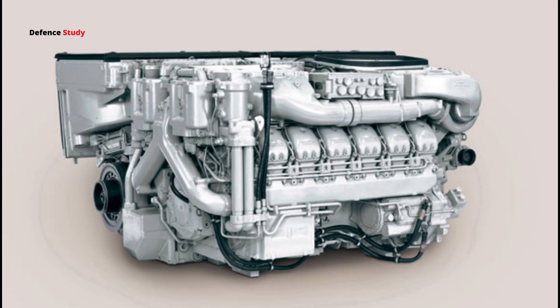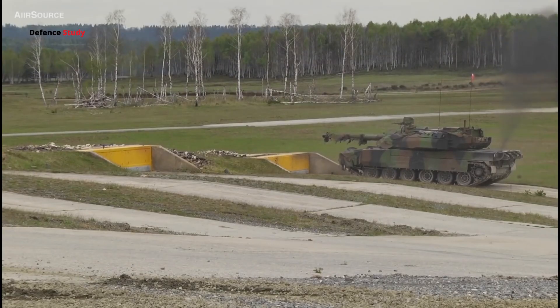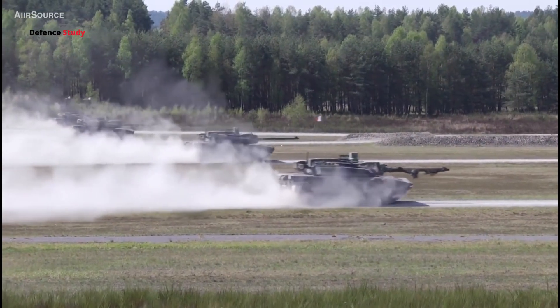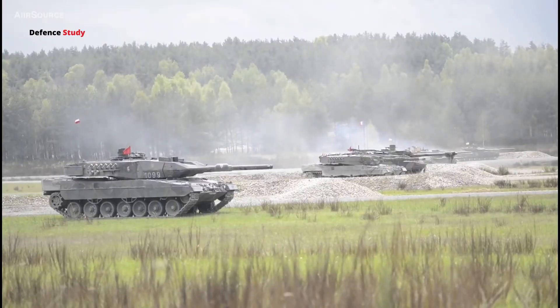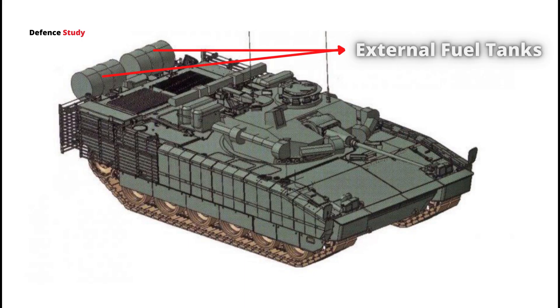The Leclerc is powered by an 8-cylinder 1,500 horsepower diesel engine with 5 forward and 2 reverse gears. The engine provides a road speed of over 70 km/h and a cross-country speed of up to 50 km/h. The maximum range is 550 km and can be extended to 650 km with removable external tanks.